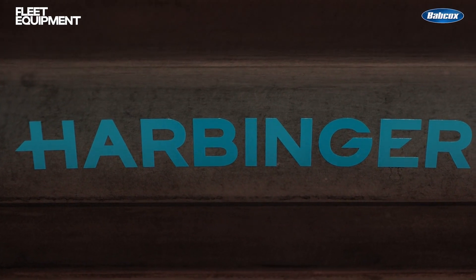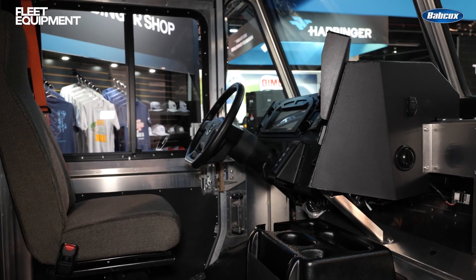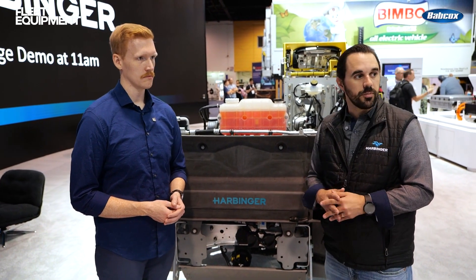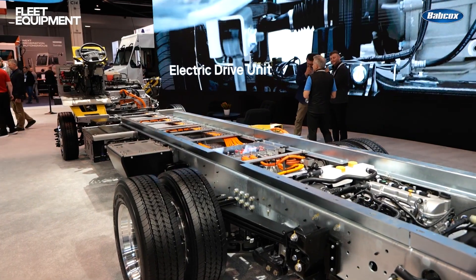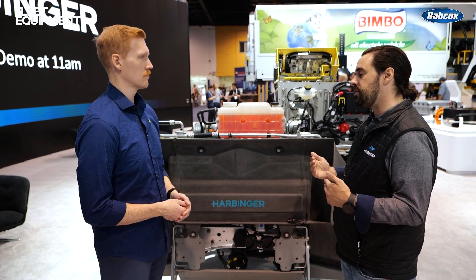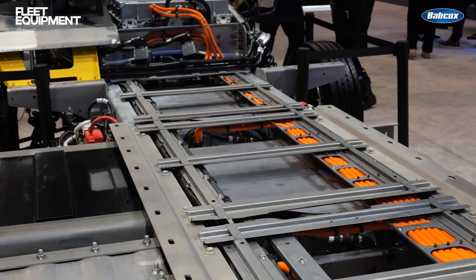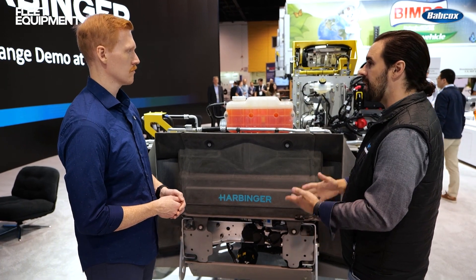Harbinger also emphasizes customization — wheelbase lengths, GVWR options, and battery capacities can all be tailored to fleet requirements. They have three different wheelbases: 158, 178, and 208 inches, all three on display in the booth. There are four GVWR options: 16K, 19.5K, 22K, or 26K. You can also customize the number of battery packs — four, five, or on the bigger vehicles, up to six packs. Each pack is 35 kilowatt hours.